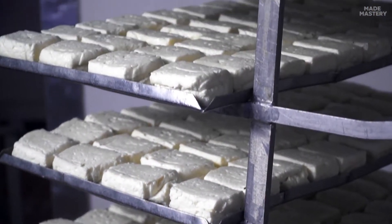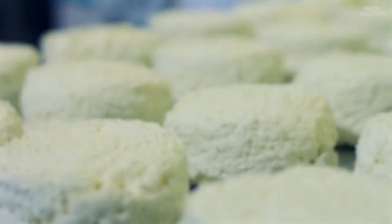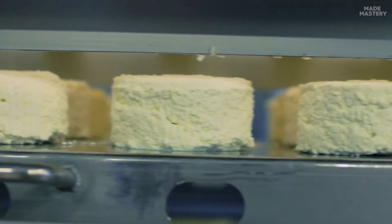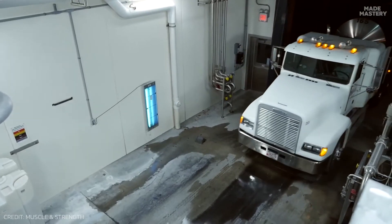The curds are then cut into smaller pieces and shaped into their desired form. The shaped cheese then enters a controlled environment where it is kept to ripen and develop its flavor and texture. At this stage of cheesemaking, the extracted liquid whey is collected and transported in liquid tankers to a whey processing plant.